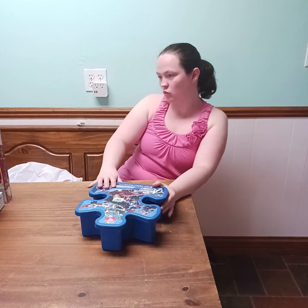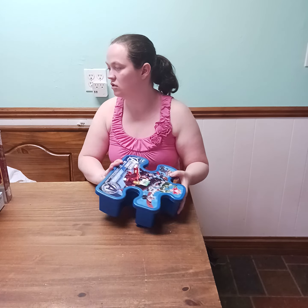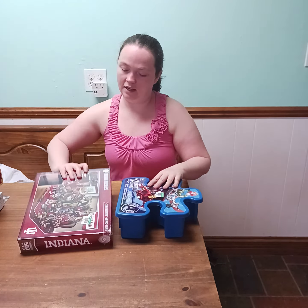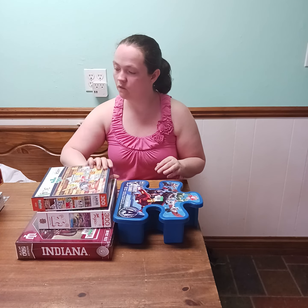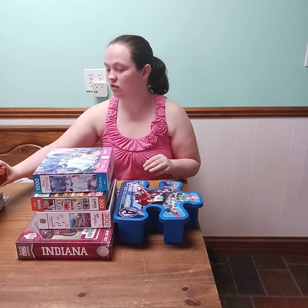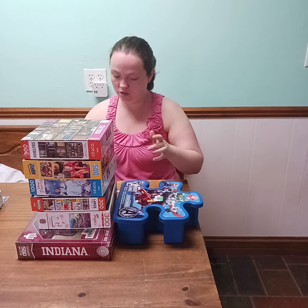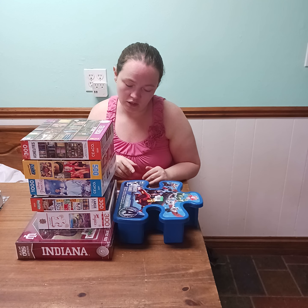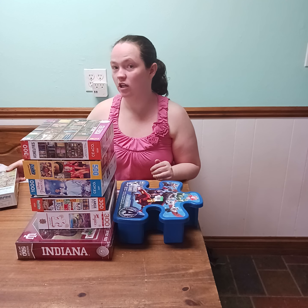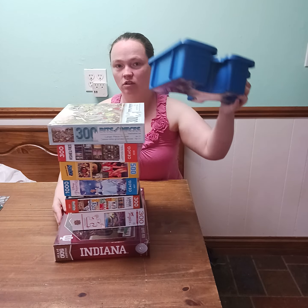They were all a dollar. Let's total it up and see how much we paid. Eight puzzles. That's two dollars, three dollars, four dollars, five dollars, six, seven dollars. Fourteen puzzles total, and I traded one at the library. There's my giant stack.